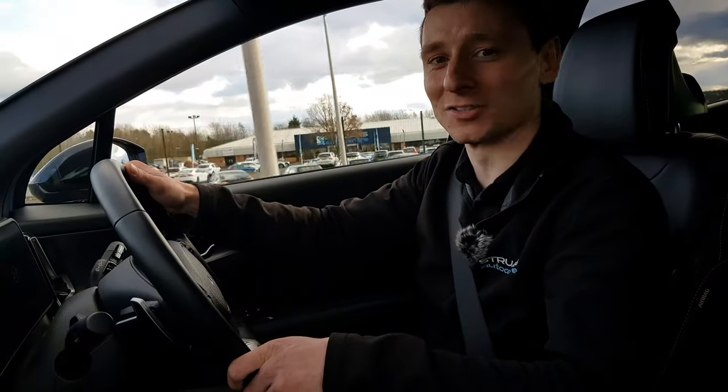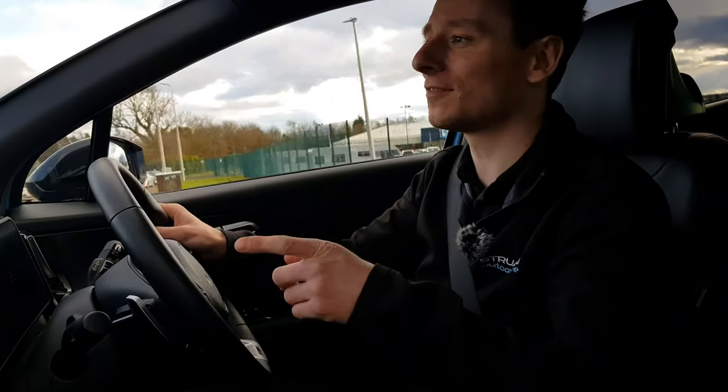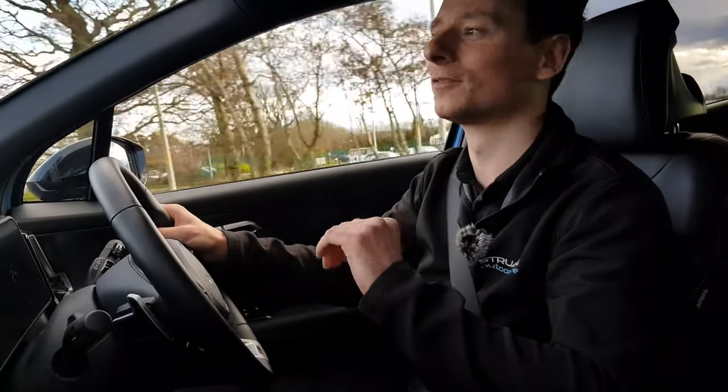Kia stands by its cars and the Sportage is no exception. The 7-year warranty has got you covered for years to come.